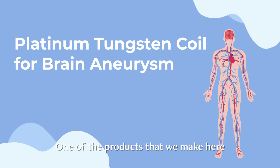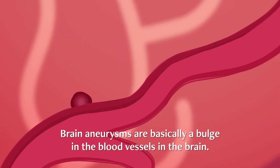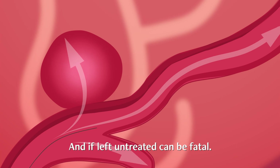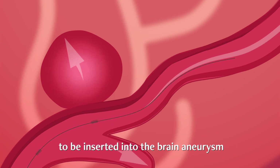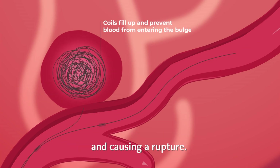One of the products that we make here are the platinum tungsten coils used in the treatment of brain aneurysms. Brain aneurysms are basically a bulge in the blood vessel in the brain and, if left untreated, can be fatal. The coils we make are small enough to be inserted into the brain aneurysm, inducing clotting and preventing blood from causing a rupture.